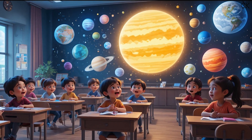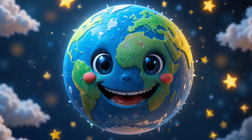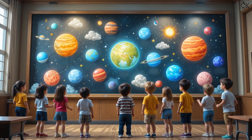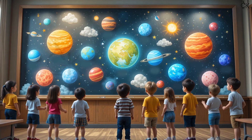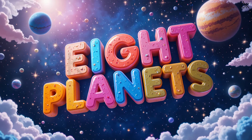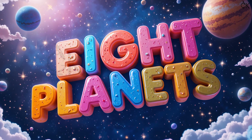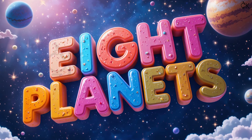Hello kids! Do you know our Earth is not alone in space? There are many other planets that live with us in our solar system. Today we are going to meet all of them one by one. Ready for a space adventure? Let's go!